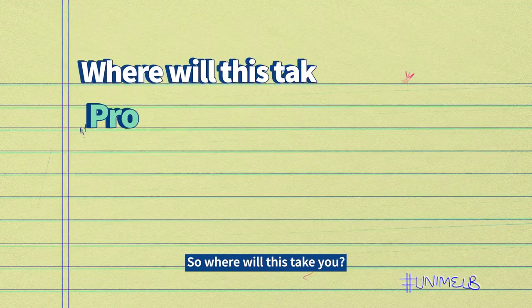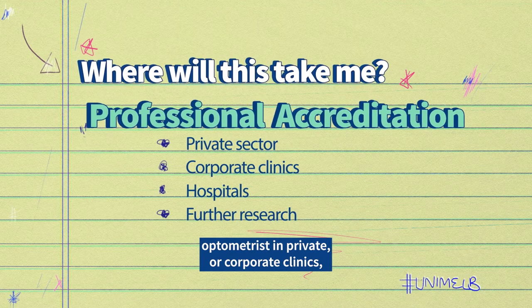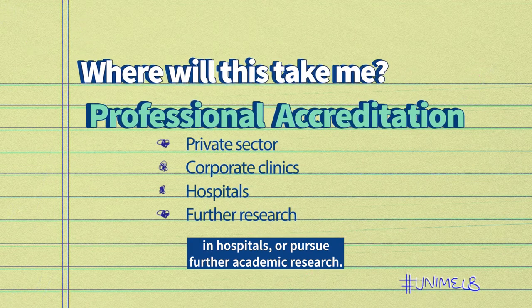So where will this take you? After graduating, you can become a community-based optometrist in private or corporate clinics, in hospitals, or pursue further academic research.